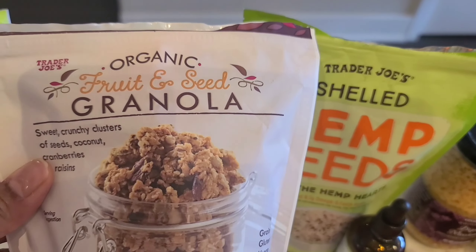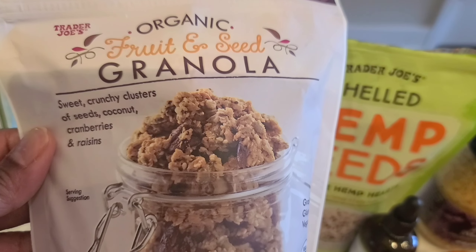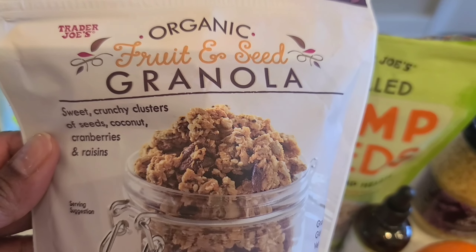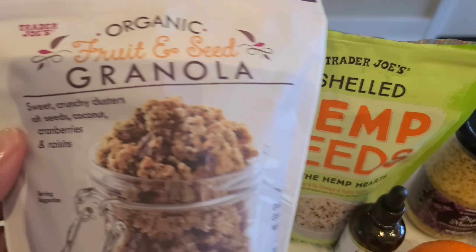Organic fruit and seed — I like to put these on top of my smoothie after I'm finished. You can put it in a smoothie bowl or on top of your smoothie drink. It adds a little crunch and has a lot of granola, coconut, cranberries, and raisins.